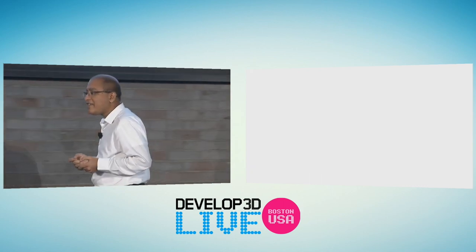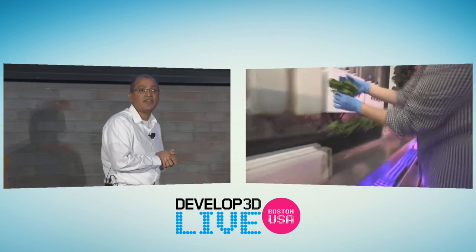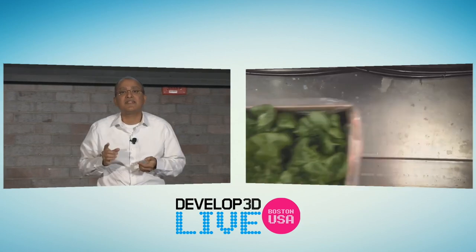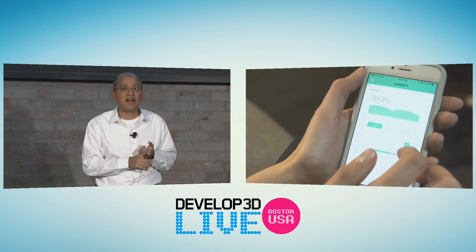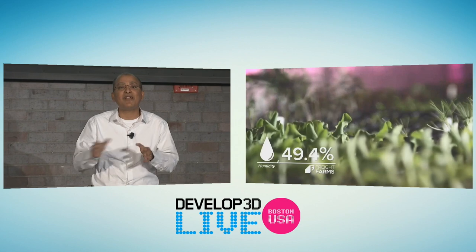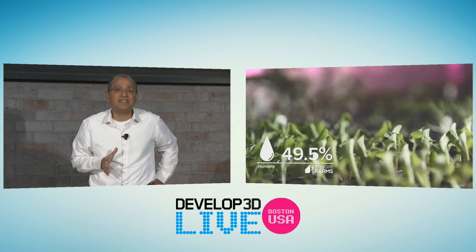Your electricity bill should be between $200 to $250 a month. We have some very innovative companies doing interesting things leveraging SOLIDWORKS products. Here's Freight Farms — a company that has used mechanical, electrical, electronics, big data, connecting to the cloud, managing the device with the cloud. So you're a farmer on a couch. Doing it all with SOLIDWORKS. Many, many companies do it today.